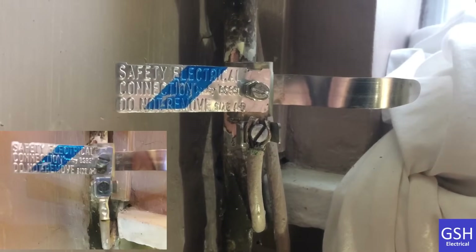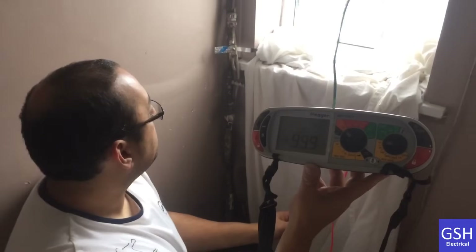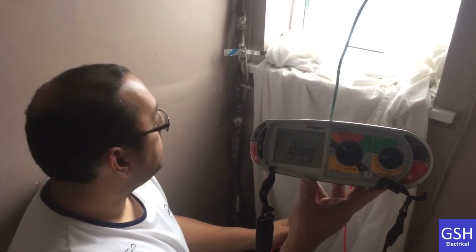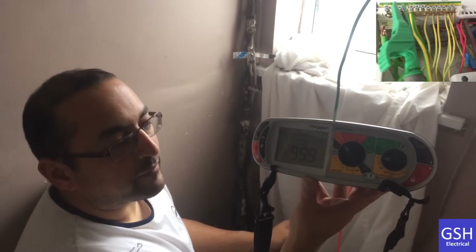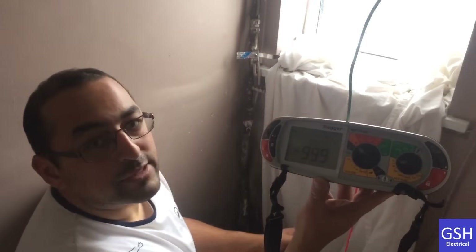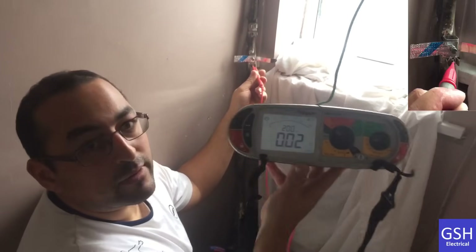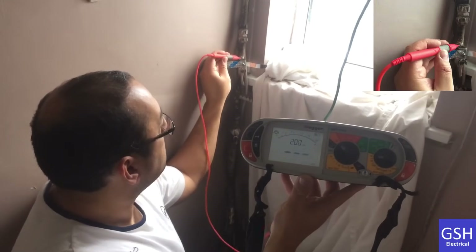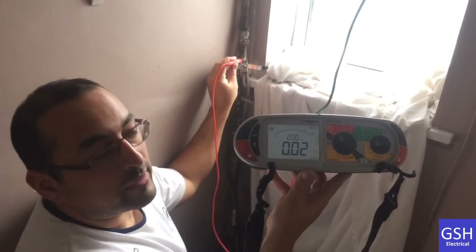We're now going to measure the resistance of the protective bonding conductor for the water and the gas. The long lead is not required as we're in the same room as the consumer unit. The green lead from the Omega MFT goes up to the disconnected protective bonding conductor for the water. The maximum acceptable value is 0.05 ohms. On the clamp itself we get 0.02, and testing through the clamp onto the pipe we also get 0.02. Nick is happy with that reading.